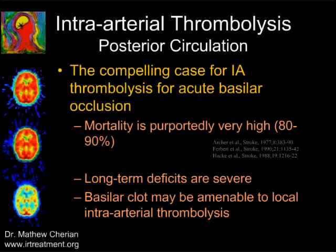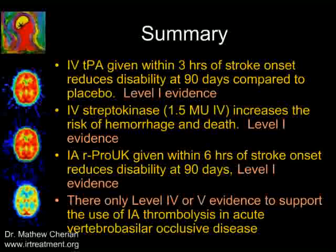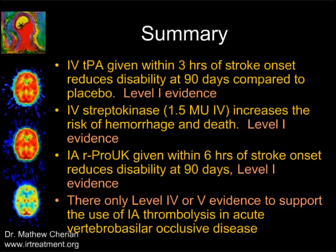Let us talk about intra-arterial thrombolysis in the posterior circulation. Unlike the anterior circulation, we do not have many randomized studies for the posterior circulation because the results of conservative therapy are so poor that anything we do will only be beneficial. IV tPA given within 3 hours has level 1 evidence of benefit. Intra-arterial pro-urokinase given within 6 hours also has level 1 evidence. Intra-arterial therapy in posterior circulation strokes has only level 4 or level 5 evidence.